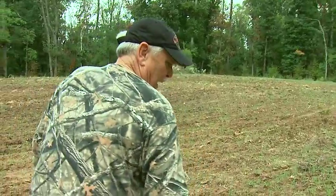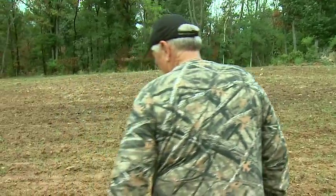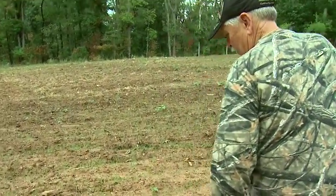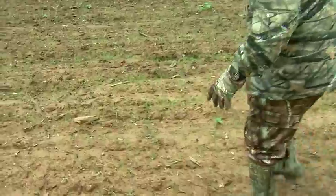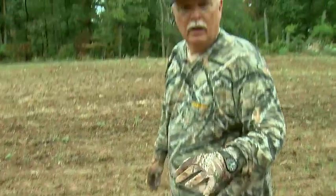Look at this — there are literally deer tracks everywhere in here. Some of them are really, really big tracks, and that's what you like.